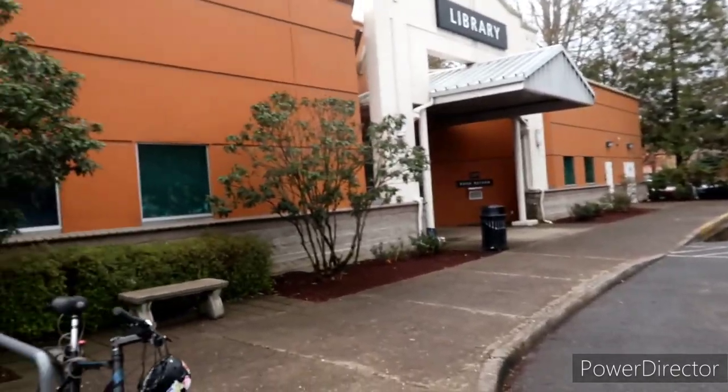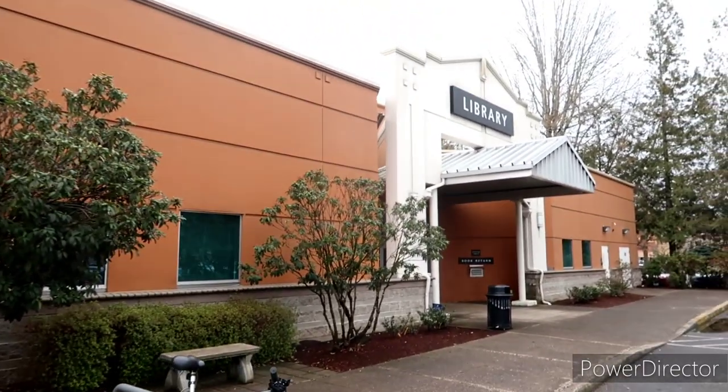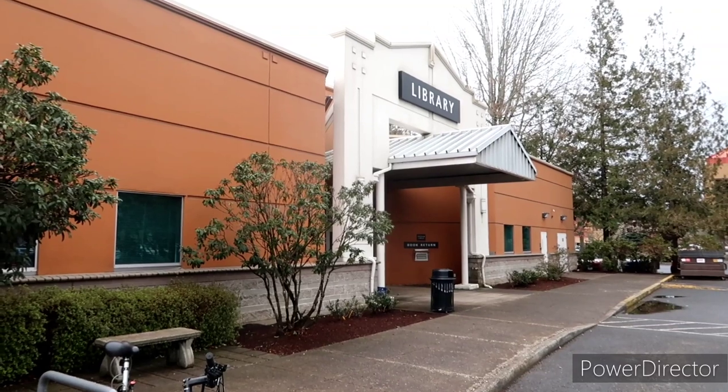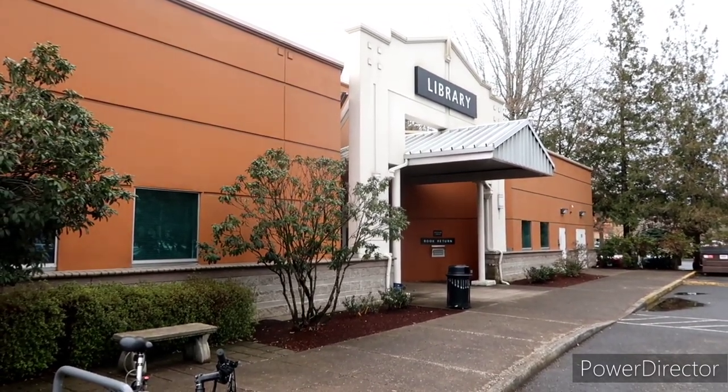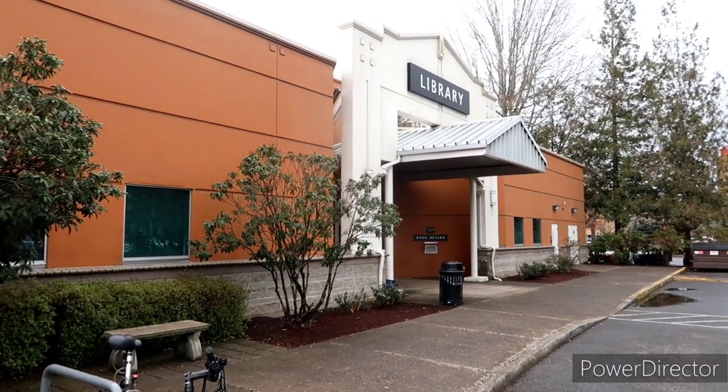We're doing some creeping. I wanted to start here at the Multnomah County Library Gresham because this will be no longer here very soon. I want that new one underway, but I've utilized these guys many times. Stay tuned — we're doing some creeping.